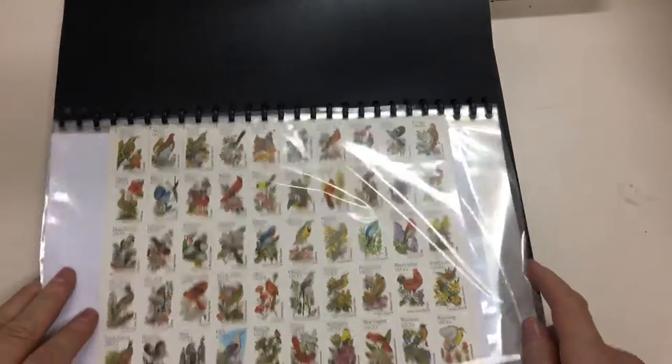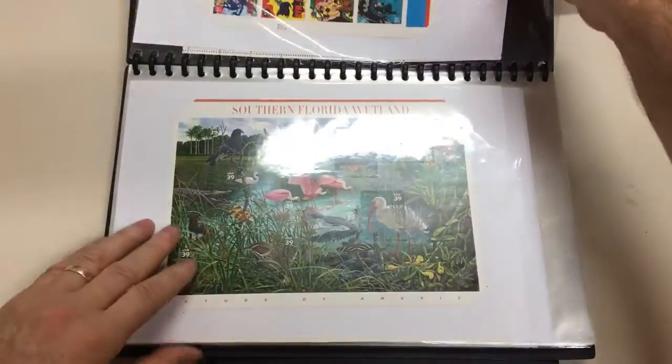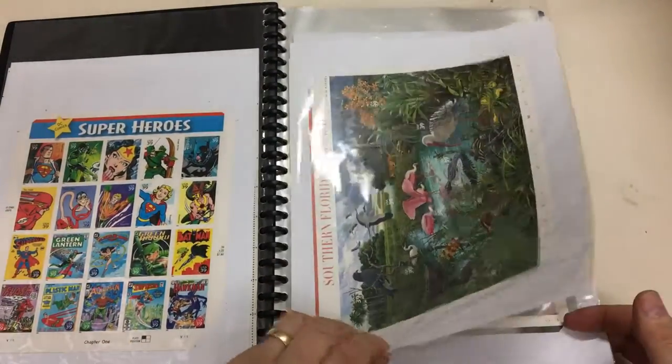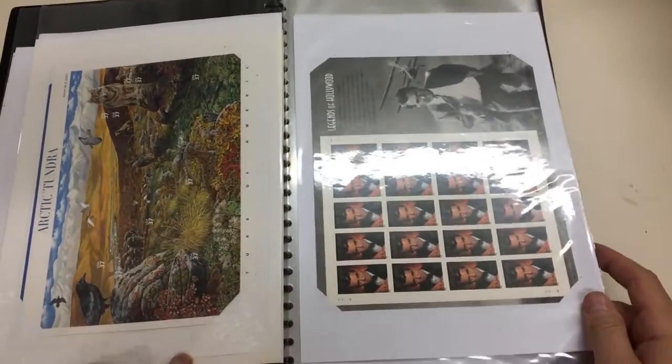Oh, not the worst thing I've ever seen — oh goodness. Okay, around this way. If there's a lot of this, the face value will add up.